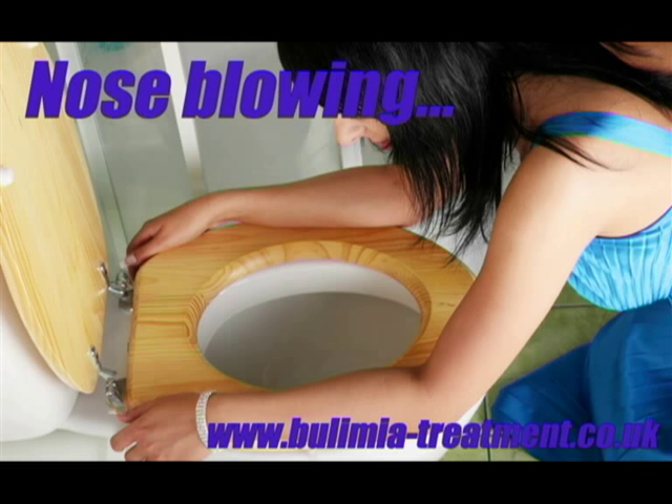Nose blowing. Vomit has a nasty habit of getting into the nose on its way out. So if you hear habitual nose blowing following a trip to the toilet, pre or post flush, there's a possibility it's to clear the nose of traces of vomit.